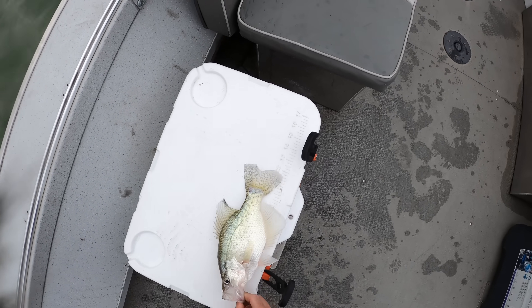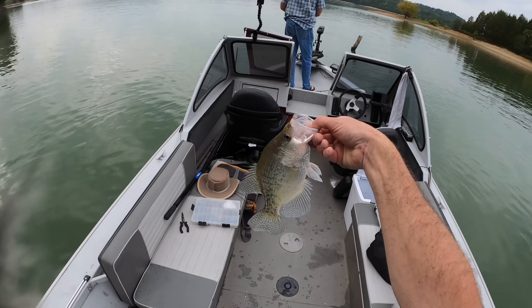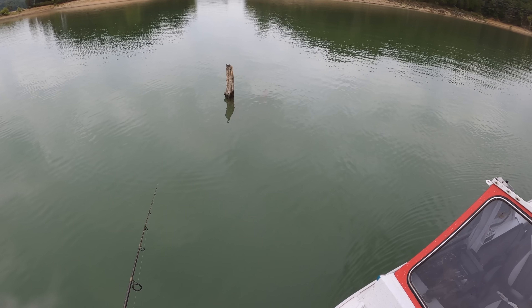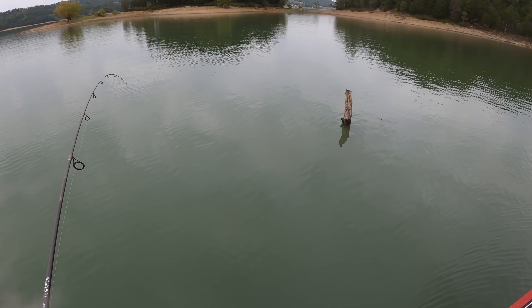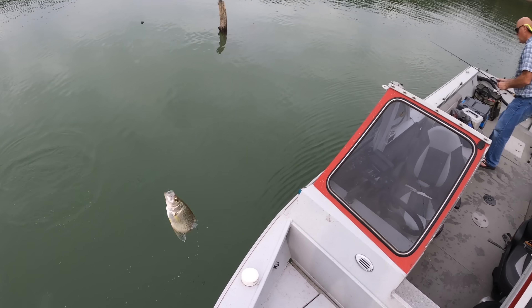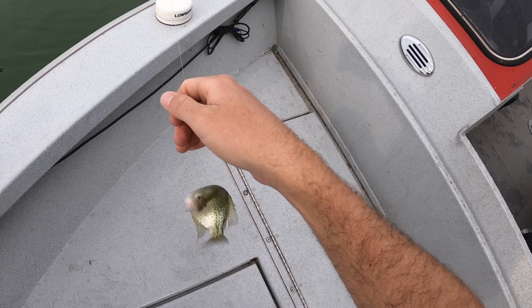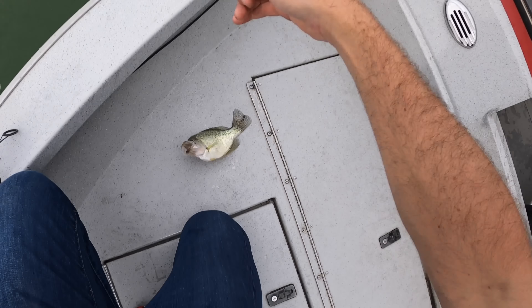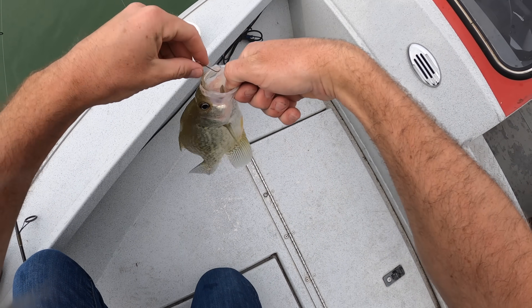Let me measure this — almost a 12-inch crappie! Got him again. I've got to set the hook like a bass on that thing. It's another nice crappie! Boom! That feels good! After so many hours with no fish and trying to figure it out, we're getting some.